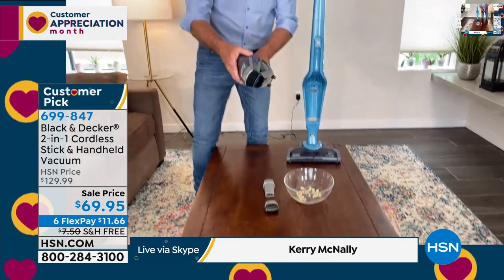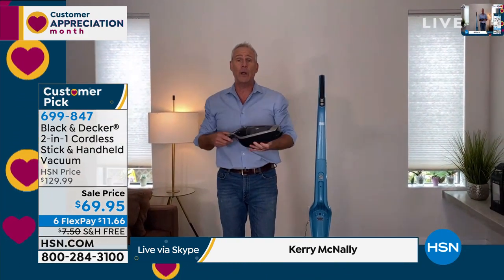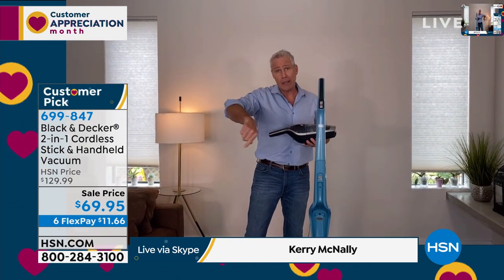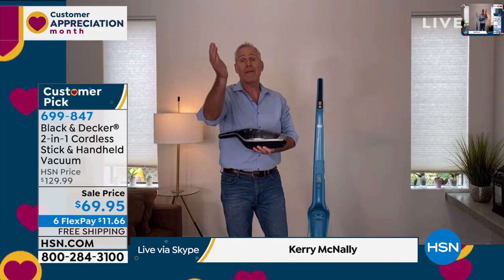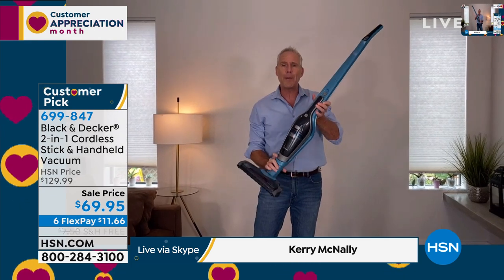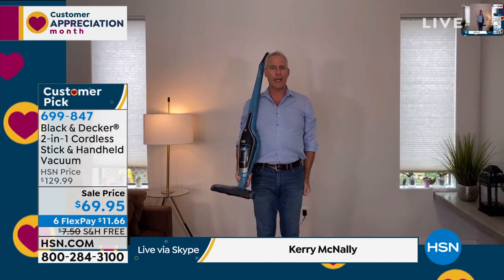Just like that, I'm going back to vacuuming. If you've got cats like we do — Callie and Sally McNally — we use this every day around the litter box. If you're going to have a dog, you're going to love this as well. Just as quickly as I took it apart, I can put it back together again and I'm ready to go.